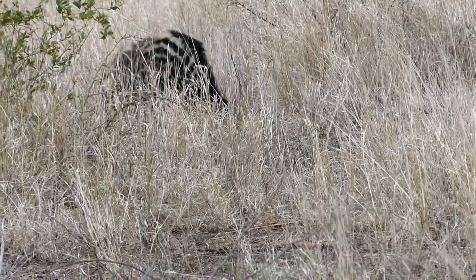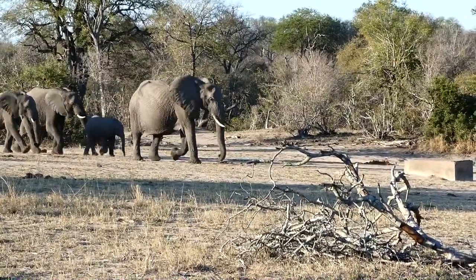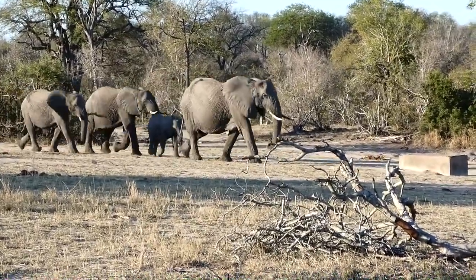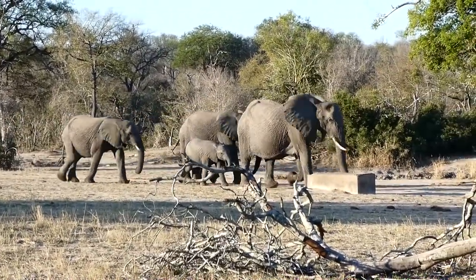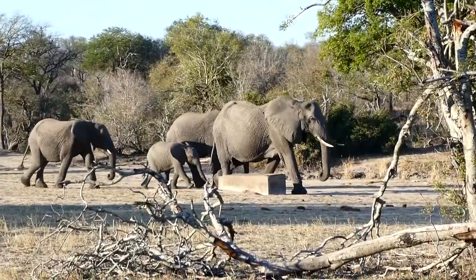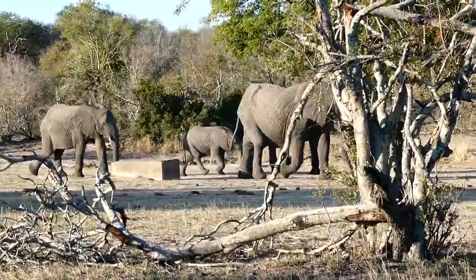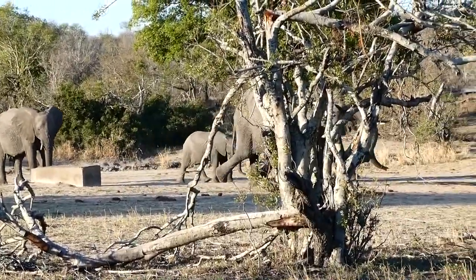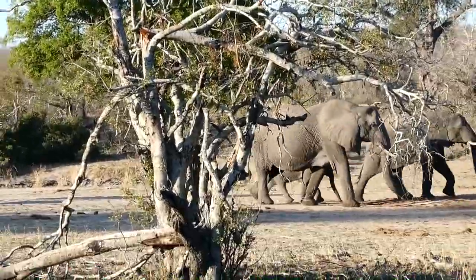Great sighting though — a nice little breeder herd coming into the waterhole here, going to chase this other Ellie out that's been here for half an hour drinking the teacup full of water.